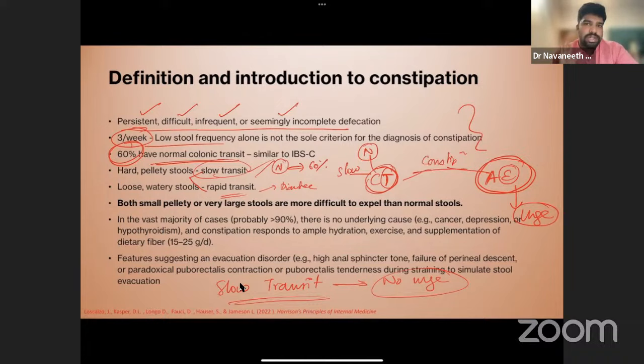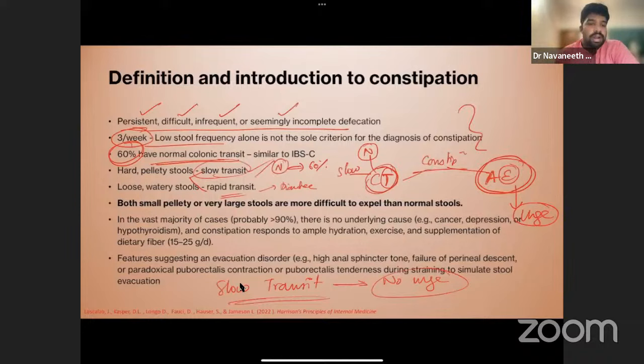Colonic transit disorder: no urge, but when stool does pass it is hard because water has been fully reabsorbed. Straining, anorectal digital evacuation, heavy perineum, high anal sphincter tone, failure of perineal descent, paradoxical puborectal contraction, and puborectal tenderness on PR examination are all features suggesting an anorectal evacuation disorder.